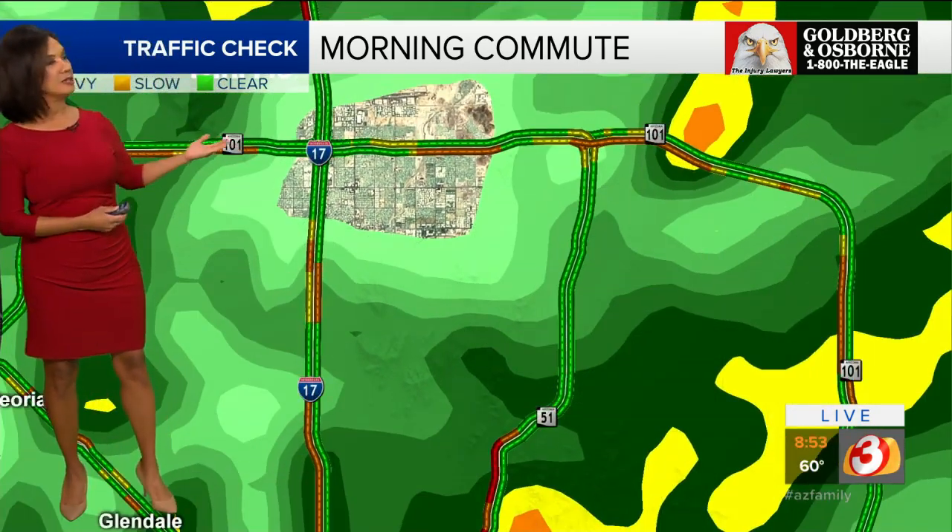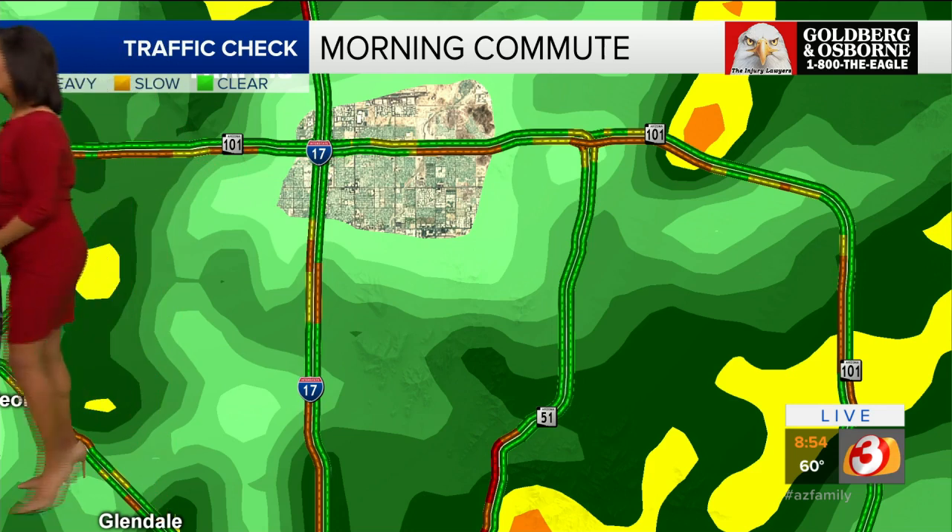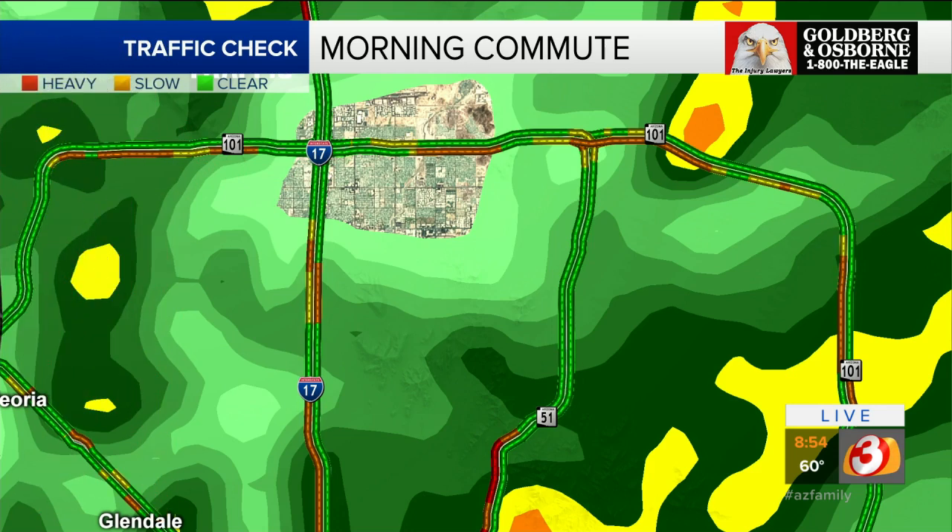As we widen out the view, we still have brake lights across the Loop 101, from Glendale across to Scottsdale. For the most part, the rush hour is done, but because of the slick roadways and the rain that continues to fall over the 101, you are seeing a lot of slow-and-go conditions from Glendale across to Scottsdale. Time now is 8:54.